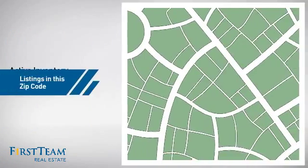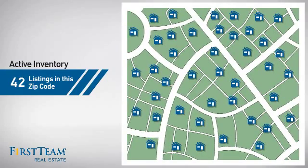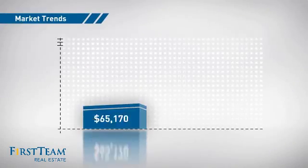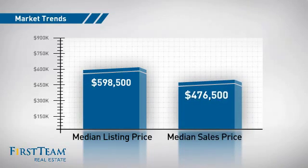Wondering how it stacks up against the competition? There are now just over 40 homes on the market within this zip code, with a median list price of just under $600,000 and a median sale price of just over $475,000.